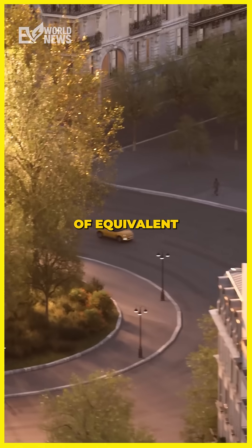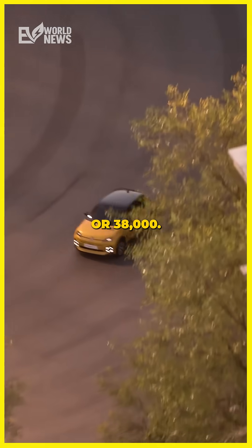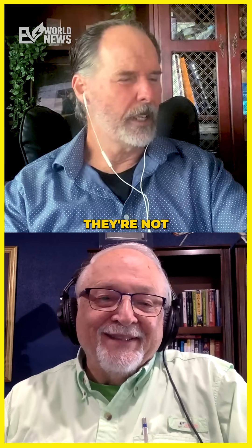These Renaults have a base price of the equivalent of $29,000 US dollars. At the top end, they're $38,000, so they're not terribly expensive. They're pretty sporty looking too — yeah, they're not bad looking.